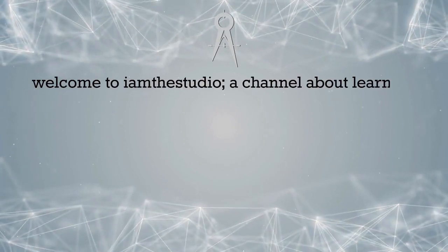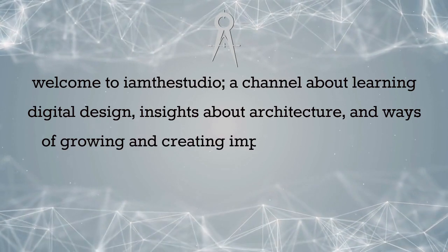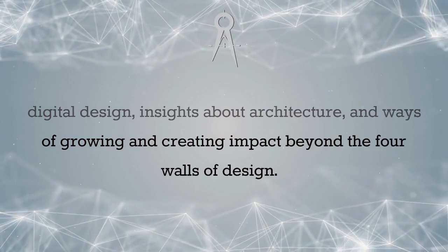Welcome to I Am The Studio, a channel about learning digital design, insights about architecture, and ways of growing and creating impact beyond the four walls of design.